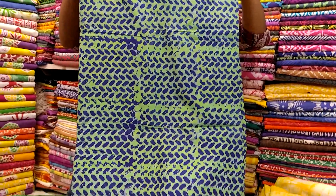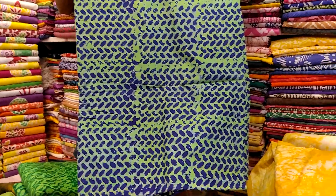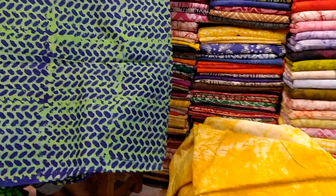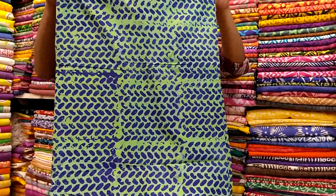Hello friends, assalamualaikum. Friends, that's really how many blouses and camis — green and blue combination.